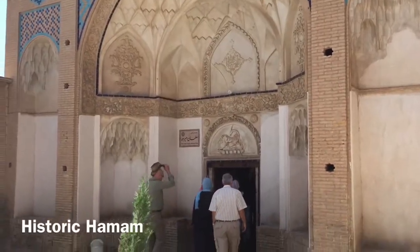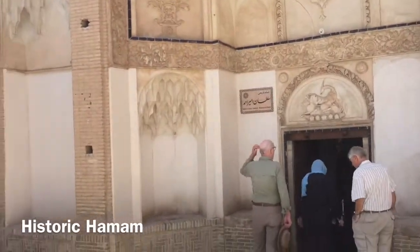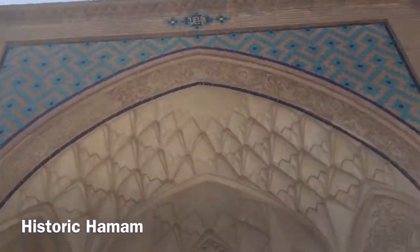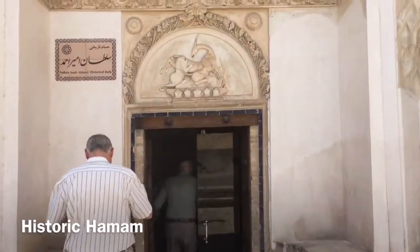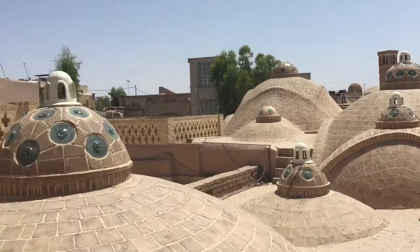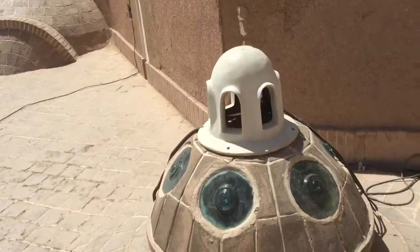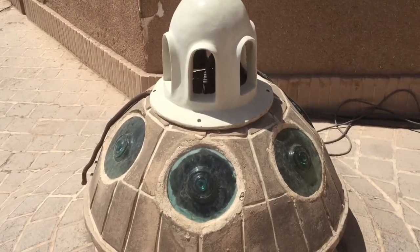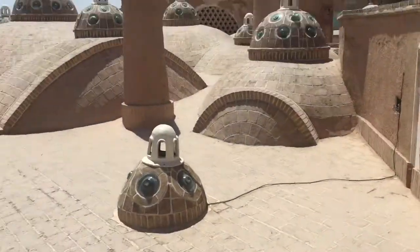Here's a historical hammam — a bath. It has the same kind of entrance we've seen in many places, like a caravanserai. Starting on the rooftop, you can see these were previously glazed with a special glass that let light penetrate but prevented people from looking through and seeing those bathing below.